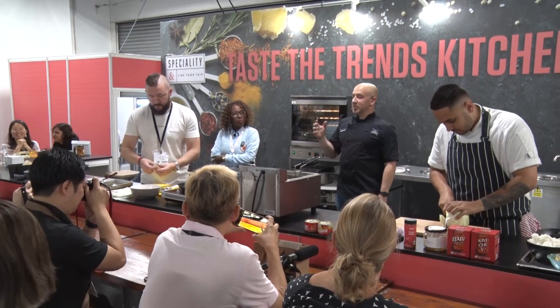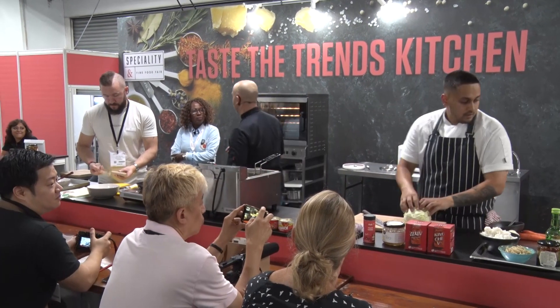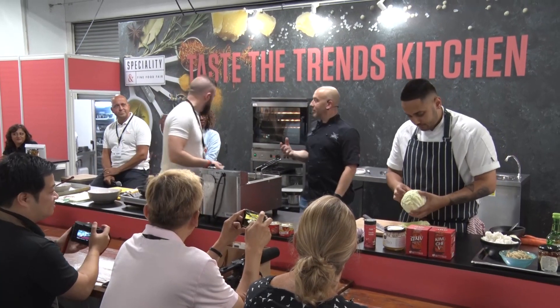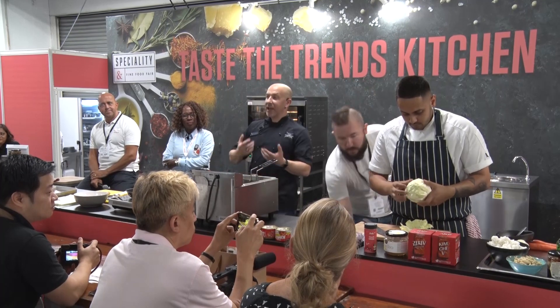We've got a lovely little lime and mango dip — very spicy, very hot. So what I thought we would do is a nice little starter-style product, something really simple for a canapé sort of idea.